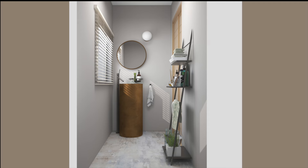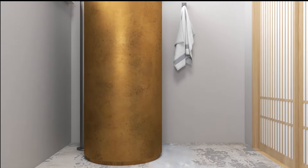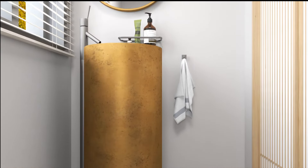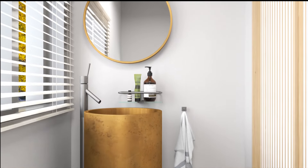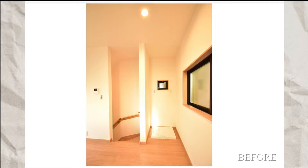The walls painted in neutral tones contribute to creating a bright and airy atmosphere. A skillful use of the mirror amplifies the perception of the space, giving the room an air of greater spaciousness and hospitality. The focal point of this setting is the floor-mounted sink, characterized by clean and minimalist lines that emphasize its elegance.